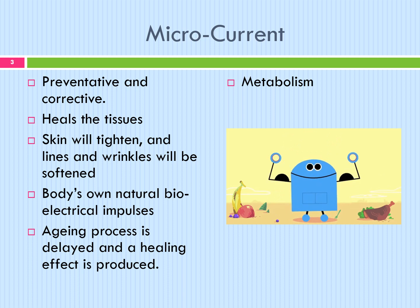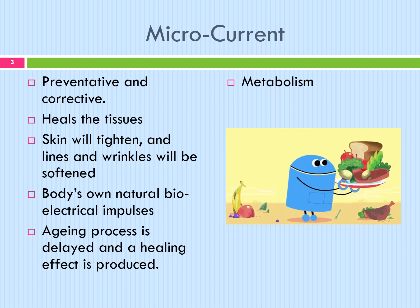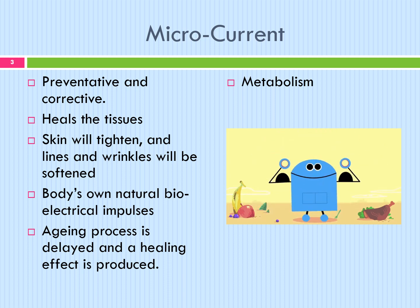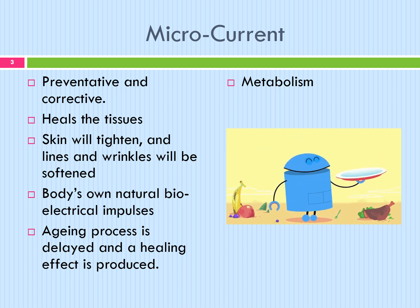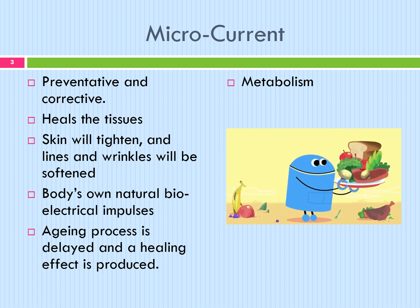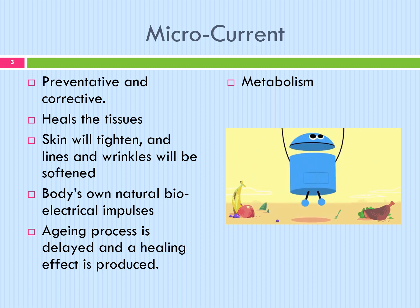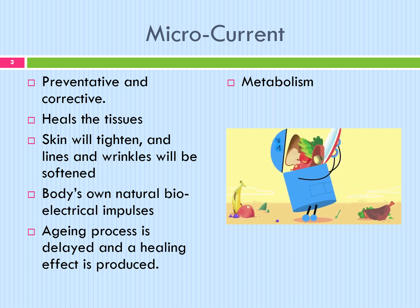Microcurrent has the ability to speed up the whole metabolism of the tissue and cellular activity. It works in two ways: preventive and corrective. It heals the tissues so that a visible result will be seen after only one treatment. The skin will tighten and lines and wrinkles will soften because of the cellular activity being stimulated. Because the muscles and tissue are then in a better state of repair to receive the body's own natural bio-electrical impulses, there is a preventative care as well. The aging process is being delayed and a healing effect is also produced.